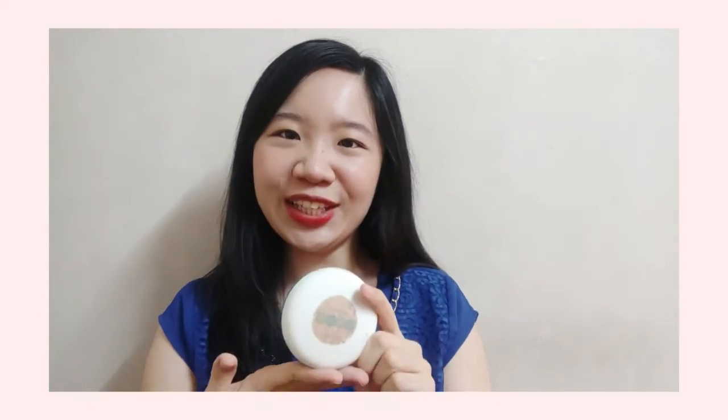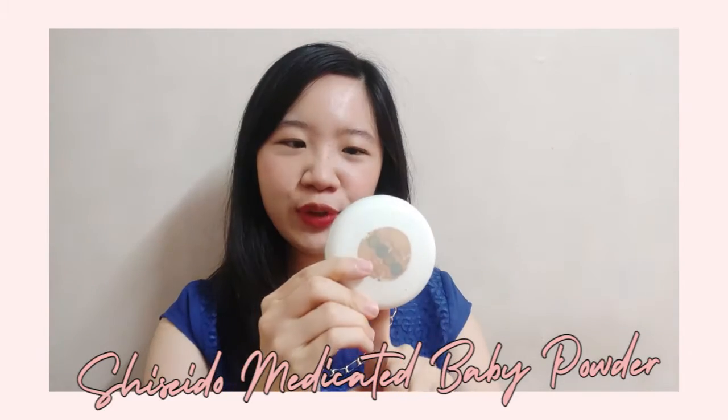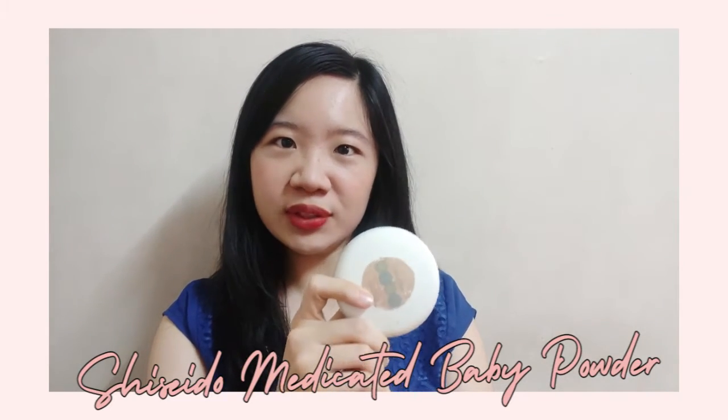This last one is the Shiseido Medicated Baby Powder. I'm not sure if you've heard of this, but it has a lot of good reviews because it prevents prickly heat and rashes — that's why it is called medicated. It comes with 50g of baby powder and a puff.